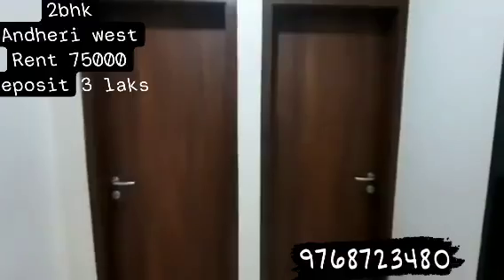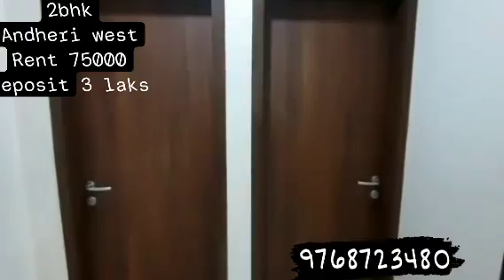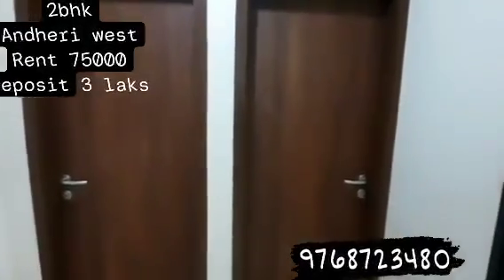The advantage of this flat is that both the bedrooms are master bedrooms, meaning both the bedrooms have attached washrooms. So we go on the right side and just check it out.